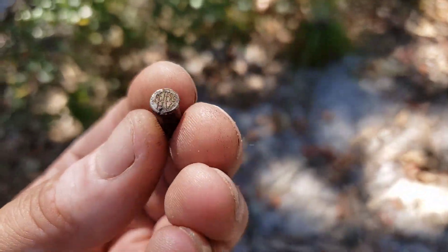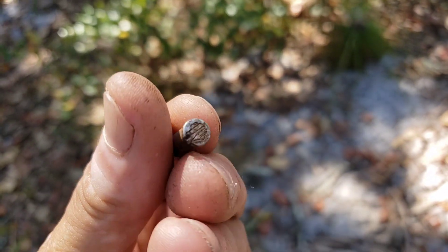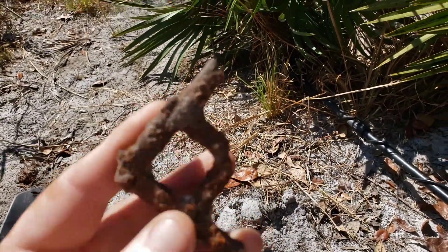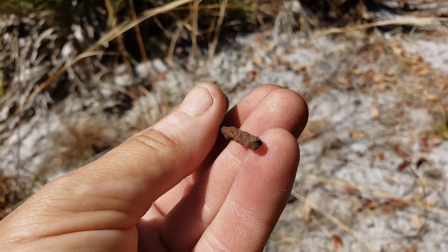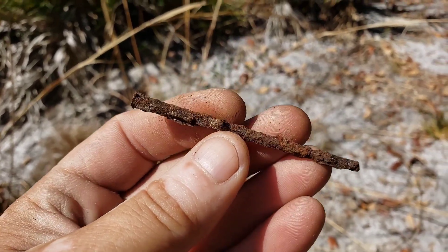Alright, first find — a little .22 rimfire, Peters brand, pretty beat up, but we'll take that. Next, looks like a little piece of steel grate, maybe part of a wood stove. And that is a square nail — cool, we'll take that.